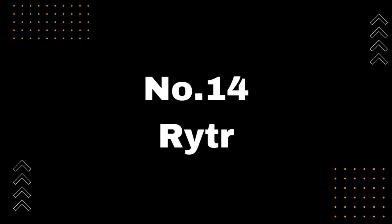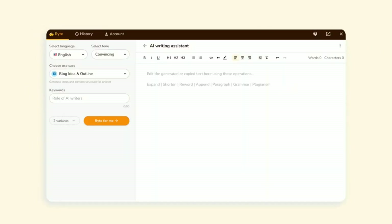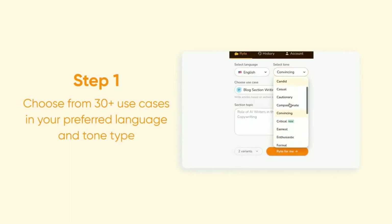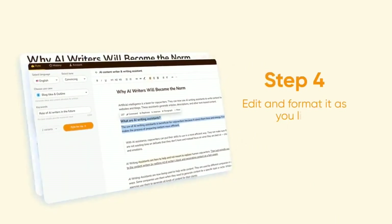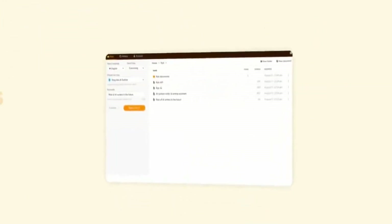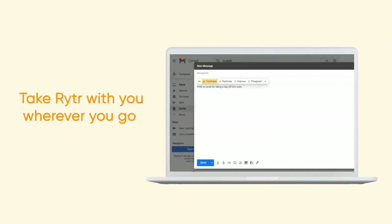Number 14: RYTR — AI tool to generate high-quality content. RYTR is an AI-powered writing tool that can generate high-quality content for various writing scenarios such as emails, headlines, landing pages, and even Twitter threads. With RYTR, you can create compelling content in seconds, and it's a must-have tool for anyone who wants to save time and effort in their writing process. Visit https://rytr.me now to learn more about how RYTR can help you write better content with the power of AI.